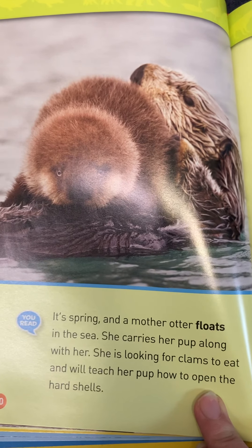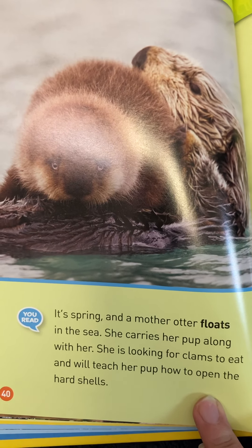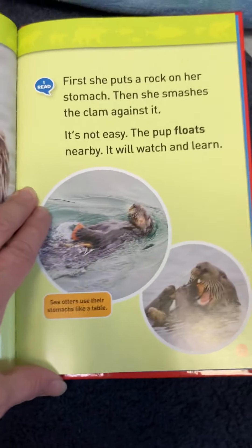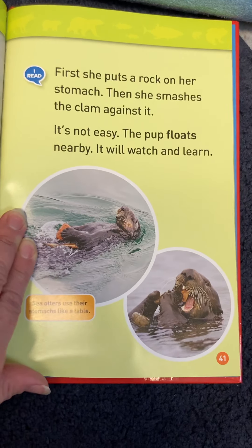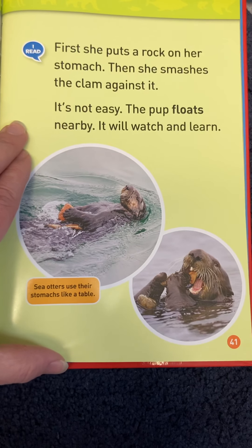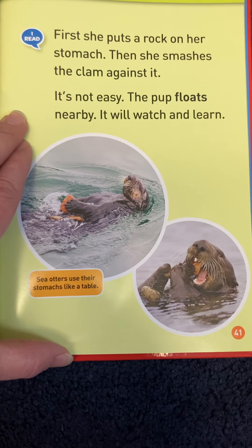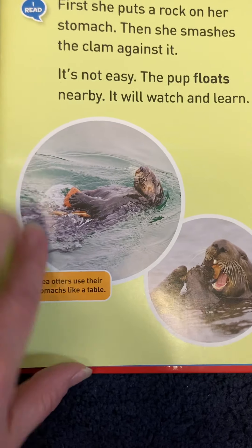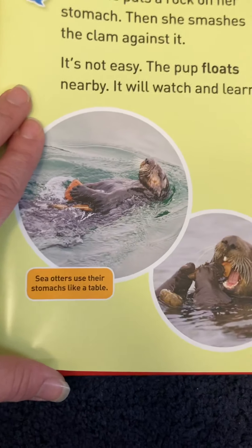That's a mother otter floating on the sea, carrying her pup with her. She's looking for clams to eat and will teach her pup how to open the hard shells. She puts a rock on her stomach and smashes the clam against it — that capuchin used a rock too. The pup floats nearby and will watch and learn. Down here it says sea otters use their stomachs like a table.